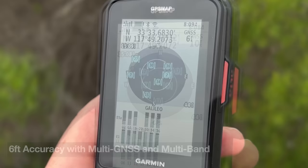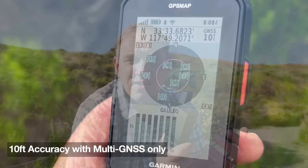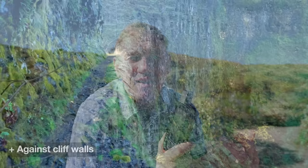The positioning performance on the 67i is about as good as you're going to get short of a survey-level piece of gear. I'm routinely getting six feet of accuracy with multiband and multi-GNSS on. It's not just the accuracy but the consistency — it's able to get a precise location in challenging conditions like canyons or heavy canopy.